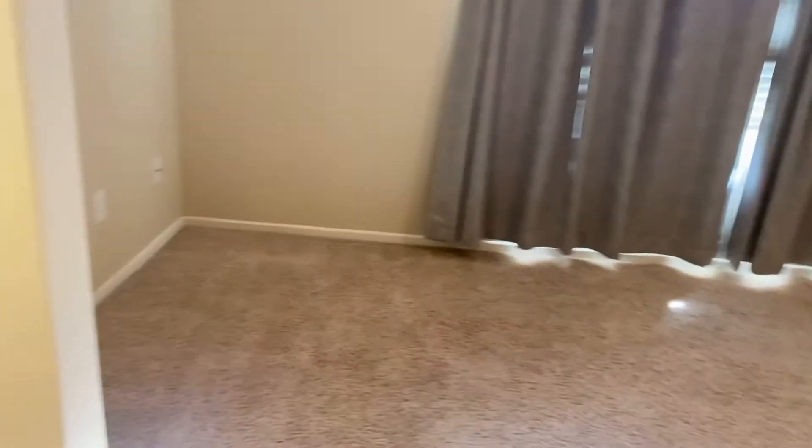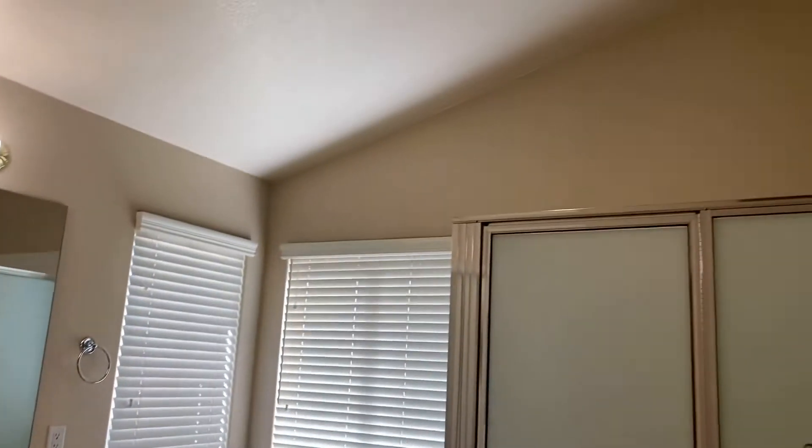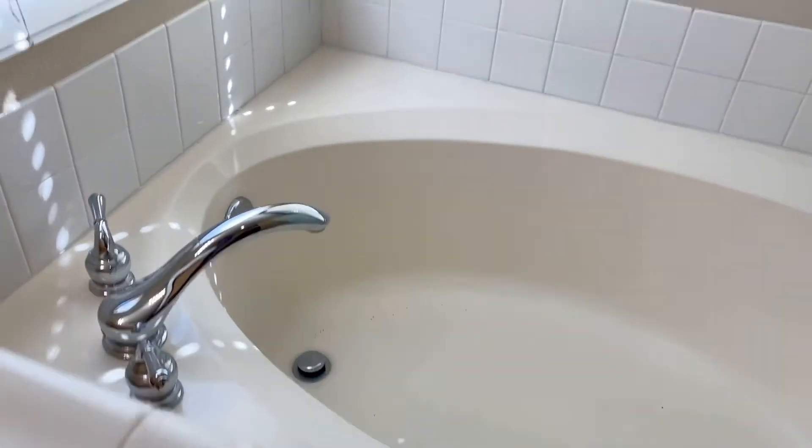Ceiling fan. Nice bathroom with high ceilings, nice tub. Facing the backyard, nice good-size master closet.